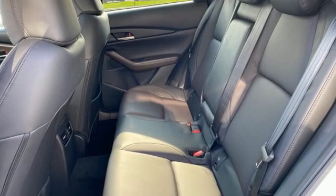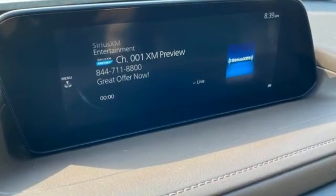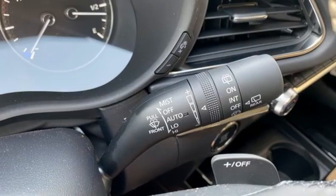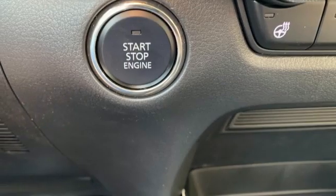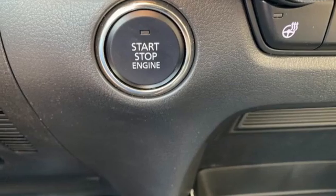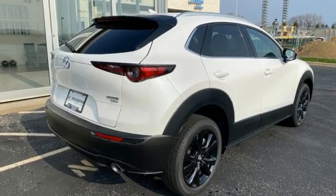Intercooled turbo inline four-cylinder engine, front heated leather bucket seats, streaming audio, auto-dimming rearview mirror, dual zone climate control, Wi-Fi hotspot, external memory control, express open and closed sliding and tilting sunroof, memory exterior door mirror settings, and integrated navigation system with voice activation.